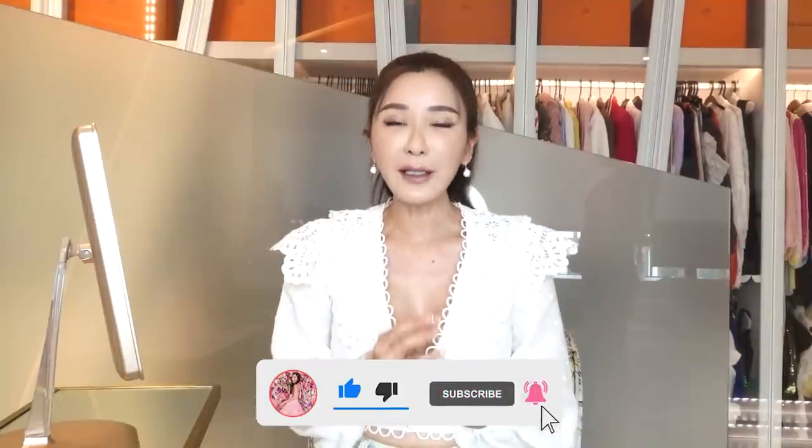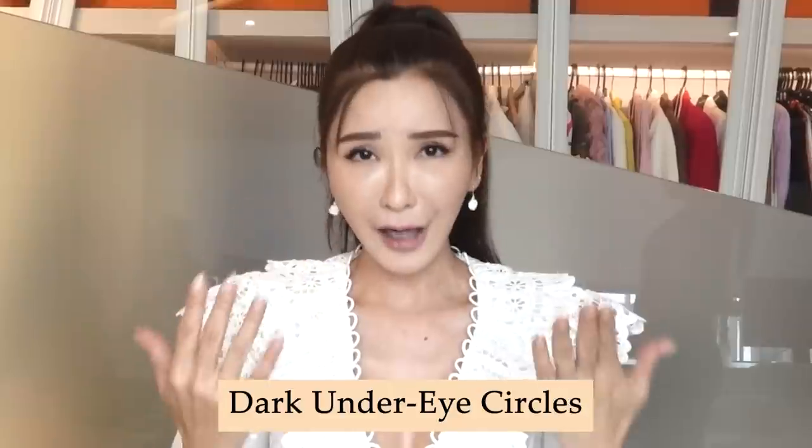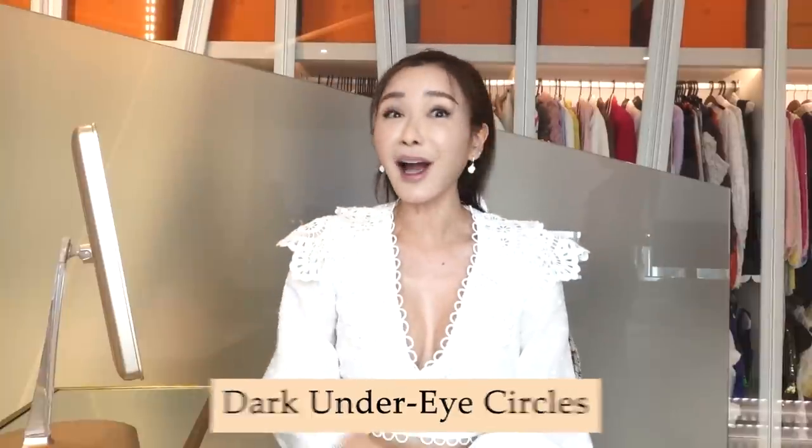Hello my lovelies and welcome back to All About Jamie. I'm sure each and every one of us have an insecurity on some part of our faces. For me lately, it has been my dark eye circles. But I figured out a way to make them look better and I want to share it with you guys.